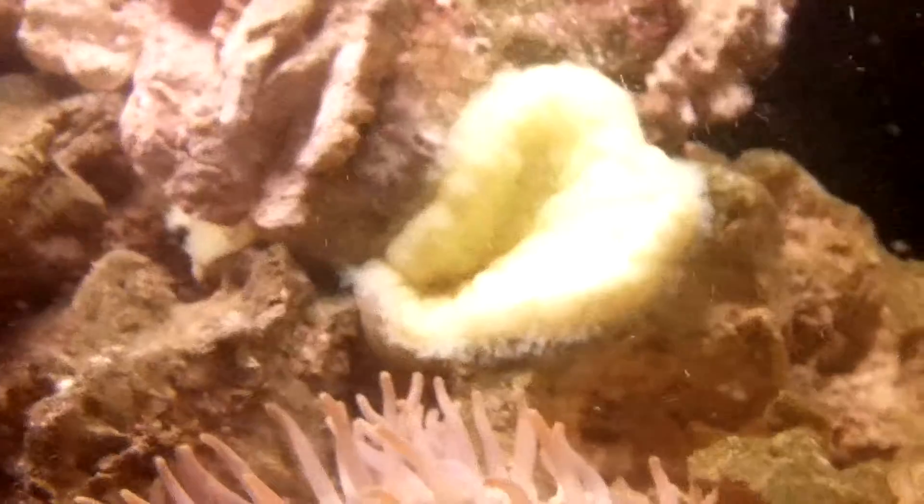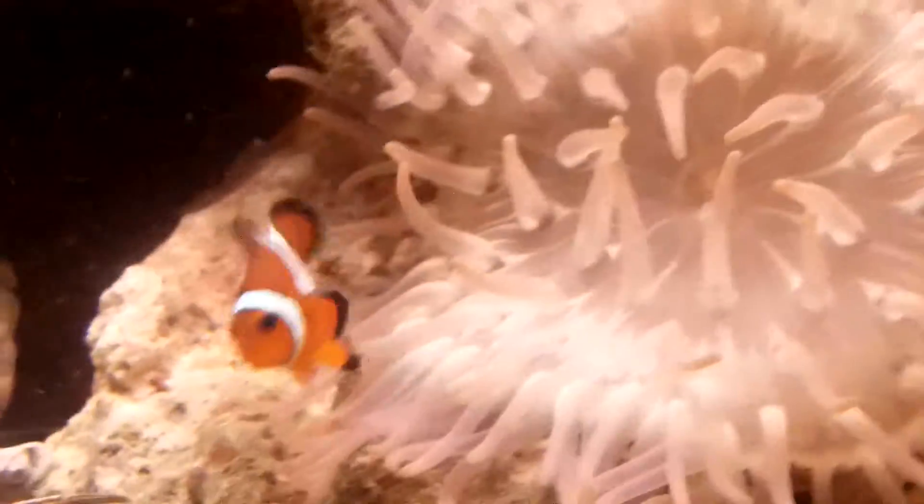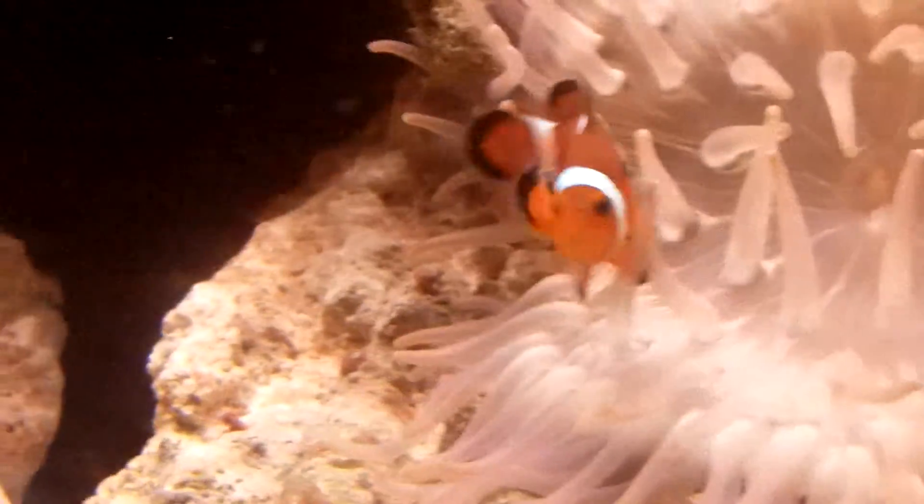That is my long tentacle anemone — I've had him for probably four months or so. And my one awesome, hilarious clownfish. The male got eaten sadly, so as you can see there's no other fish in here besides the clownfish now, because I'm not going to take any more chances.